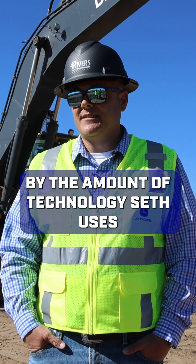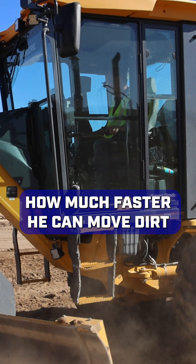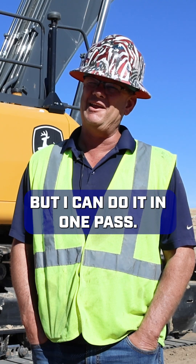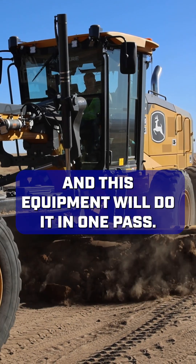I'm kind of blown away by the amount of technology Seth uses, how much he embraces the technology, how much faster he can move dirt. Pretty quick at finishing, old-school, but I can't do it in one pass and this equipment will do it in one pass.